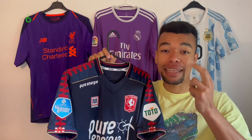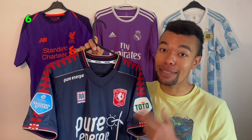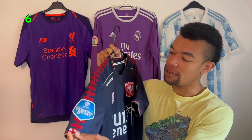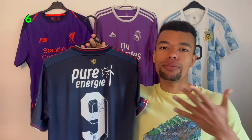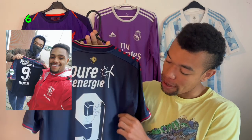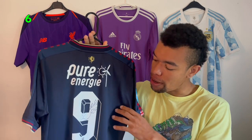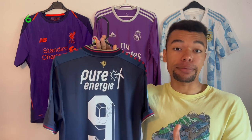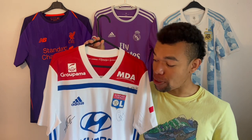Next up is the FC Porto 2020/21 away shirt — a match-worn shirt with patches on both sleeves. I really like the design and Danilo actually gifted me this shirt; he wore it in a game and then gave it to me. He signed it with a black marker, and I really think black markers on white numbers and namesets look very cool — it makes the signature very visible.